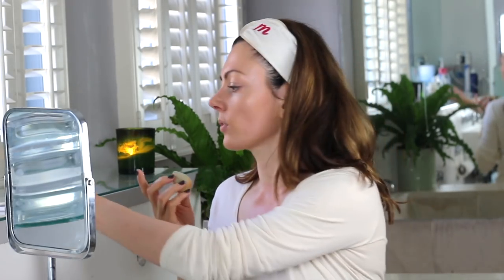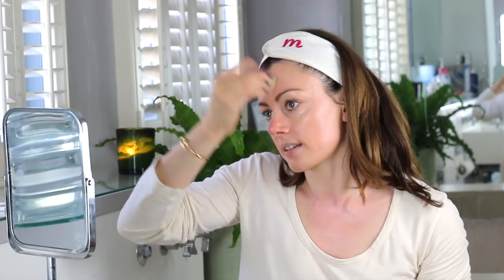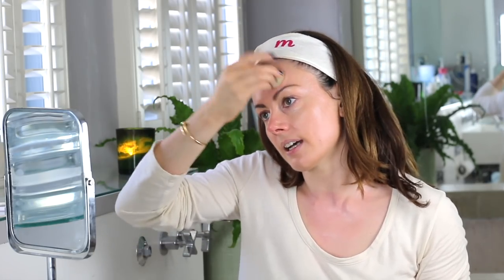The beauty of the blender is its ability to get into nooks and crannies. If I actually bend my nose to one side and then the other, I can really get into that little groove where blood vessels often sit and create the appearance of redness — especially as the day goes on, makeup wears off in the T-zone, or you have caffeine and your face lights up. That's all the base I'm going to apply.